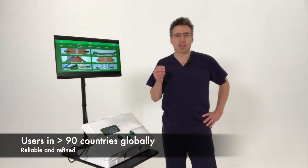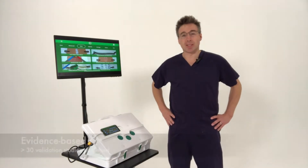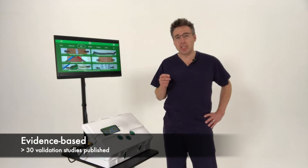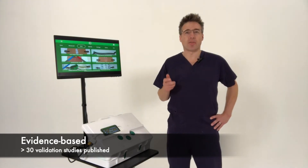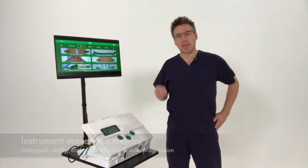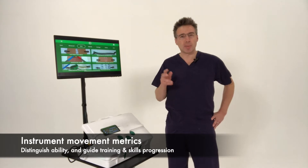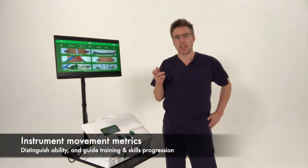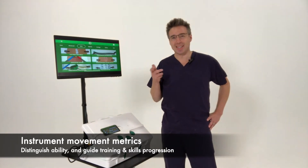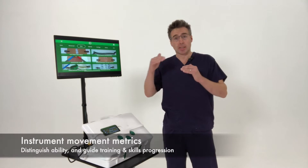It's the best because it's tried and tested, with users now in over 90 countries globally. It's the best because it's robustly evidence-based, with more than 30 peer-reviewed validation studies demonstrating its effectiveness as a training tool published by groups from all around the world. These multiple validation studies have collected masses of data and demonstrated great construct validity of the instrument movement metrics that we record, clearly distinguishing between ability levels and being able to benchmark and guide skills progression.